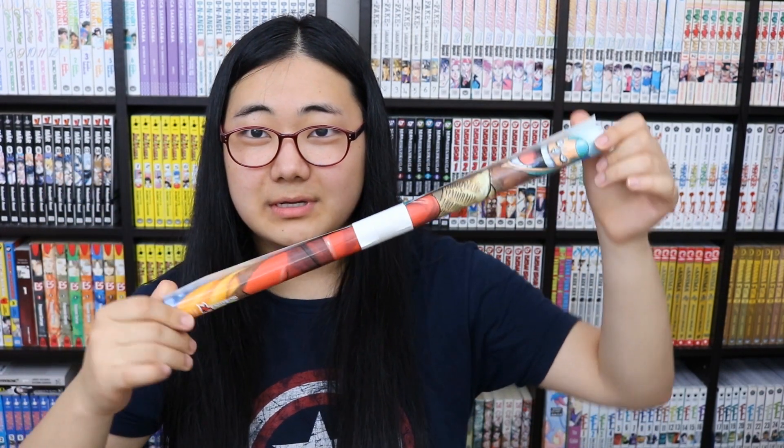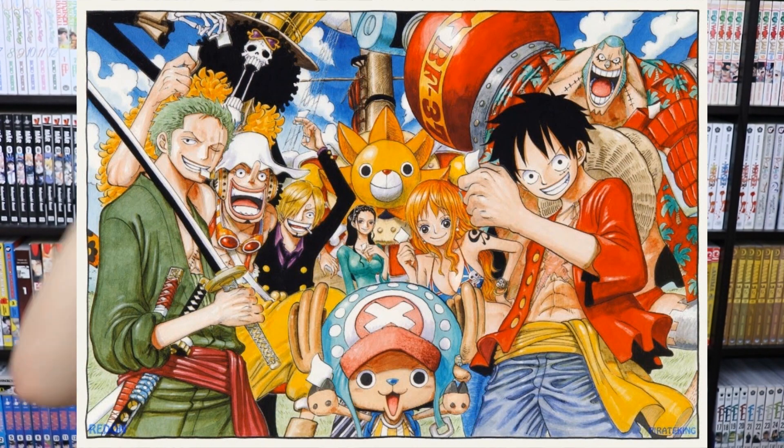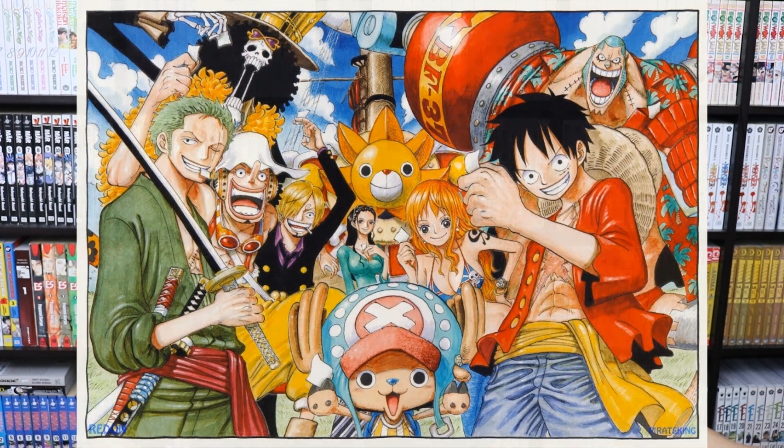That ends the manga and BL section, and we're moving on to figures. Thank you for bearing with me — this is a long video. I went to a relatively new manga/anime otaku shop and they gave me a One Piece poster. I don't want to unroll it and damage it, so I'll put a picture on screen of what it looks like.